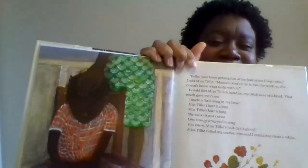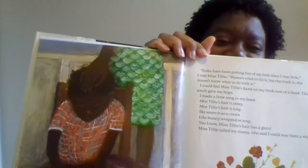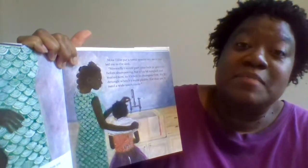"Miss Tilly called my mama, who said I could stay there a while. Then Miss Tilly turned to me. 'Now I'll show you how to shampoo,' she said. 'Shampoo?' I asked. 'I know my hair's a mess, but it's not dirty,' I thought. Miss Tilly put a towel around my neck and led me to the sink."